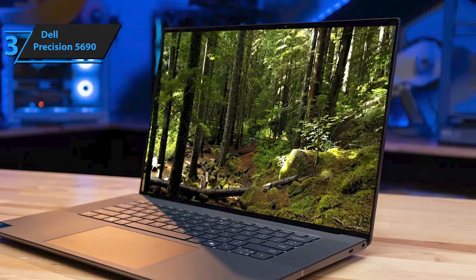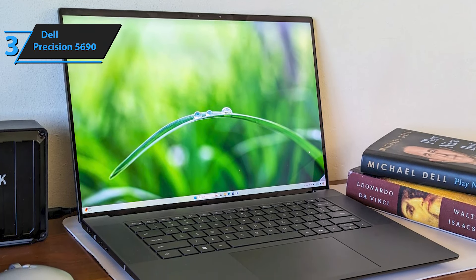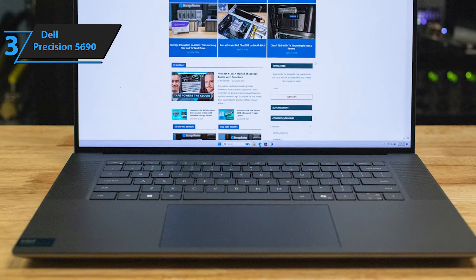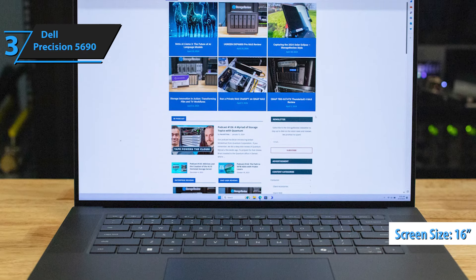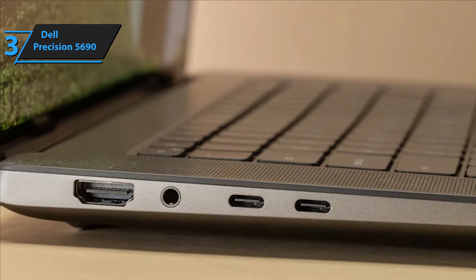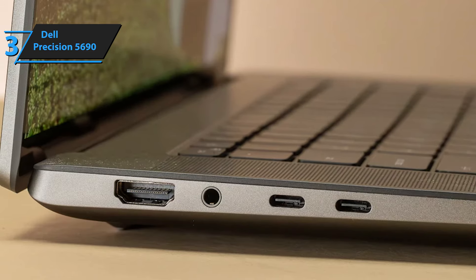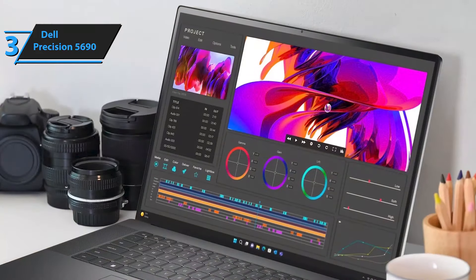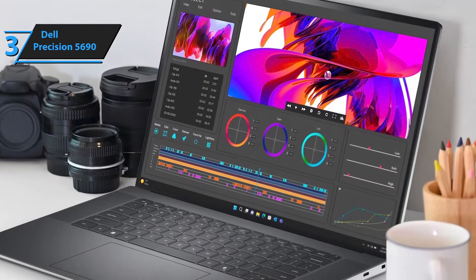Precision laptops have a reputation for the highest quality, and the Precision 5690 does not disappoint. The aluminum exterior shows almost no flex, and we imagine it will hold up pretty well on trips. The dark case color works well in professional environments. The island-style keyboard has a shallow but direct feel and is comfortable for long typing sessions, with white backlight standing out well against the black keys. The power button also doubles as a fingerprint reader. We highly recommend 32 GB of RAM as it is not upgradable. Thumbs up, that's for sure.